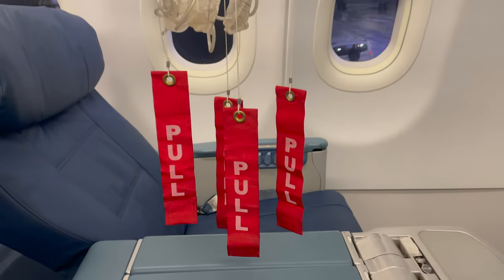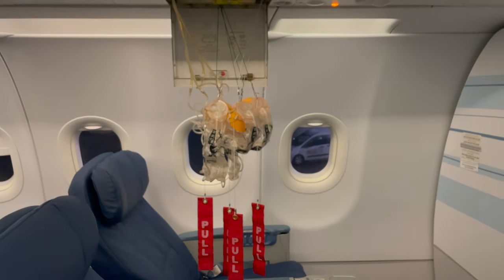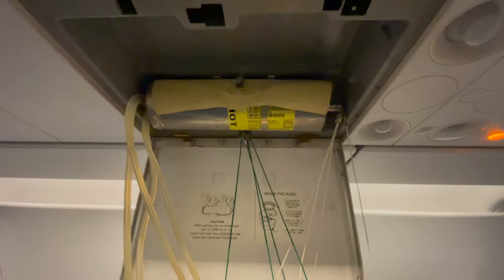The oxygen is produced by a chemical oxygen generator located in the panel above your head and supplies oxygen for at least 10 minutes.